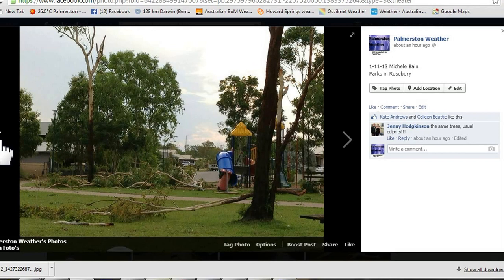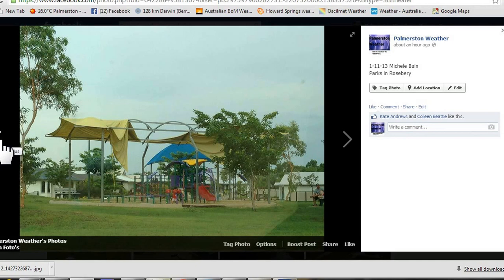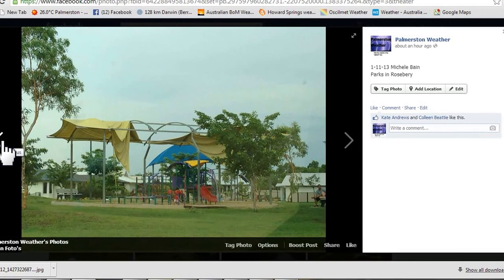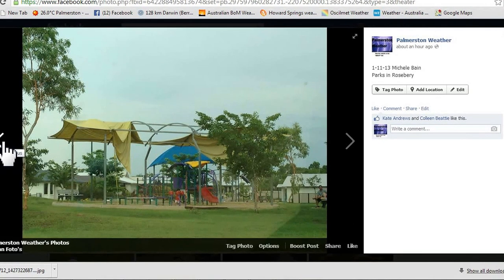And down at the Parks in Roseberry — this is from Michelle Bain, thank you very much — it made a mess of that too. Thank you very much. I'll just show you some footage that I captured as well.